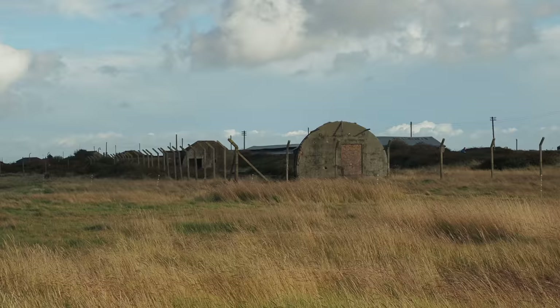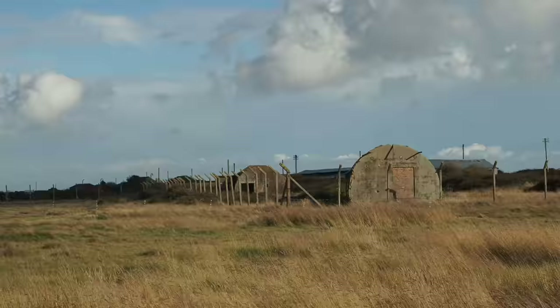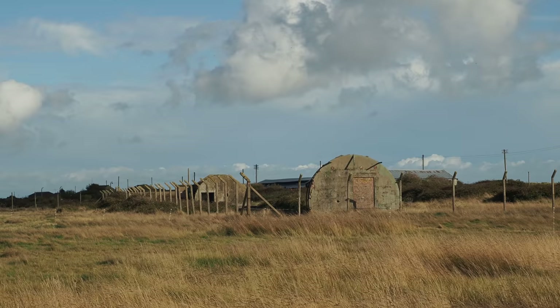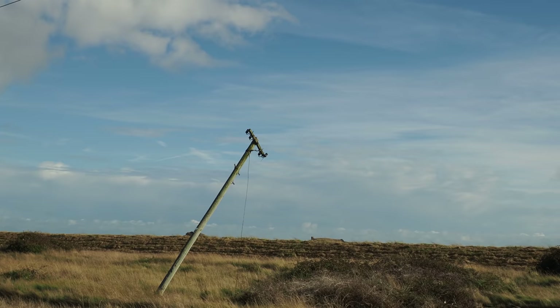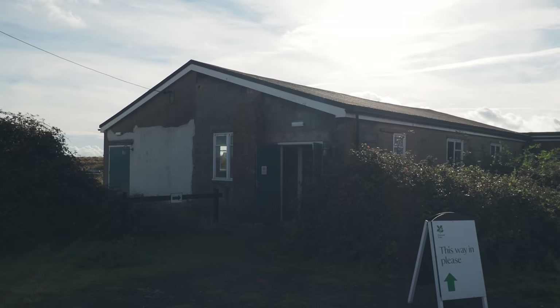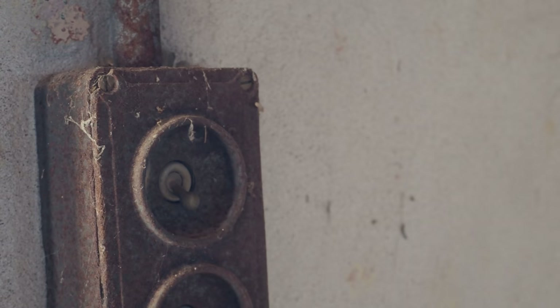Orford Ness is littered with the remnants of its military occupation, some more mysterious than others. Here we have the first signs — these little concrete structures here, which could have been barracks. There's a lot of concrete on Orford Ness due to the bomb blast shelters. It's such a mysterious place. There's an exhibition about the history of Orford Ness in this little building here, and it still contains some of the old electrics on the wall, rusted and frayed wires.